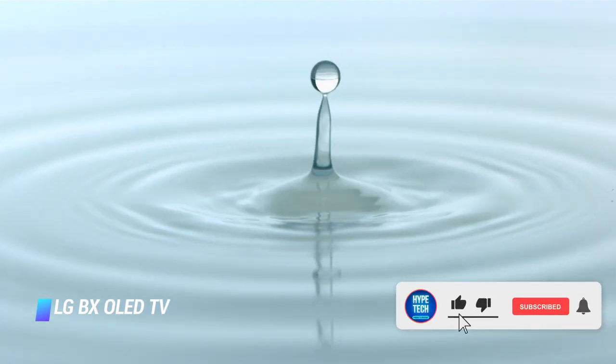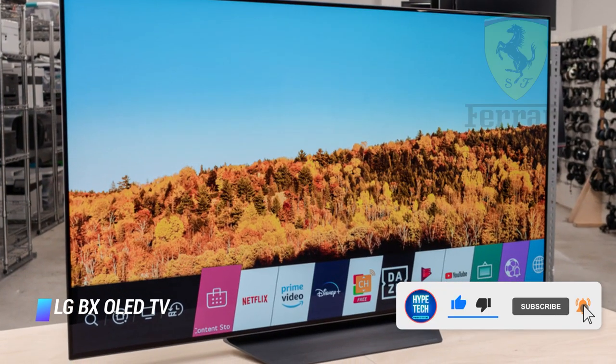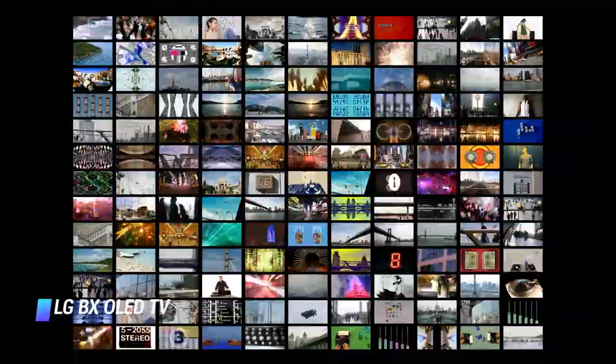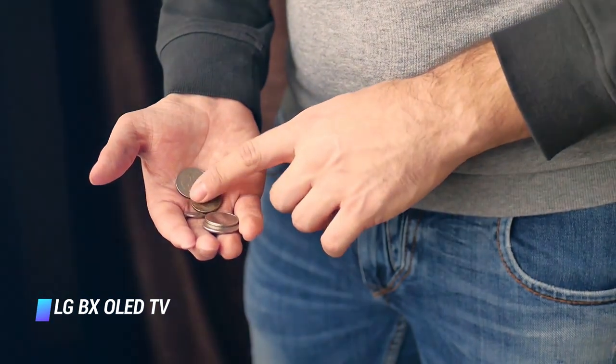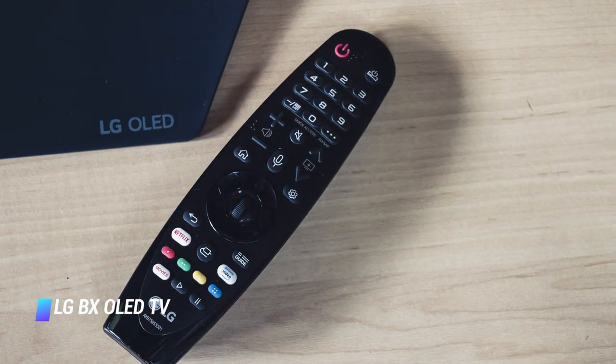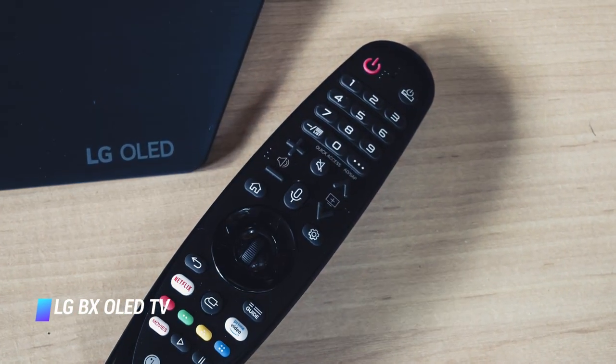If you want to save a little more, consider the new Vizio OLED TV, which delivers stellar image quality and a 120Hz refresh rate at a usually lower price point. If you can afford it, however, we believe the LG CX is worth the premium price over both models.